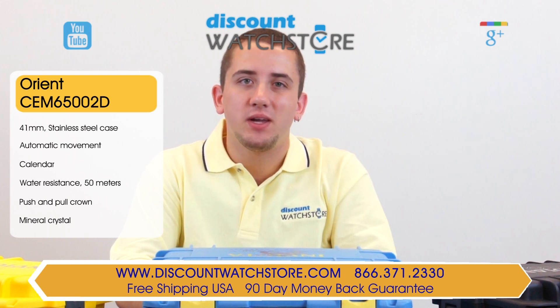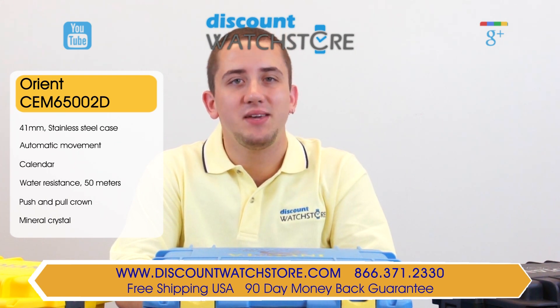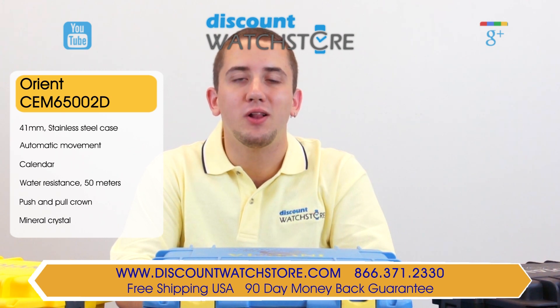So what are you waiting for? Get this Orient from the Discount Watch Store, where we save you money every day. And if you have any questions, help is just a quick phone call or email away. There's no long holds, no automated messaging to deal with, just a good old fashioned human on the other end, eager to assist you.